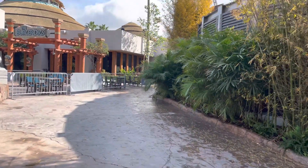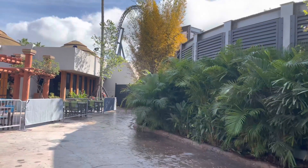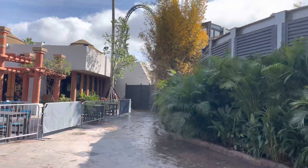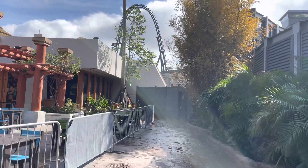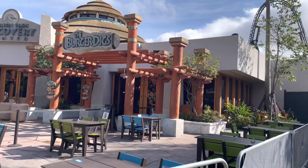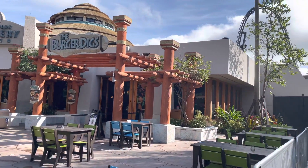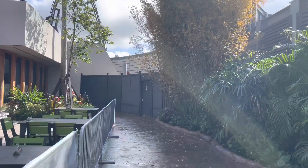You might even hear they're working on the other side of this. You can see the top hat there and the track. So right next to Burger Digs. Still a construction wall over here in the corner.